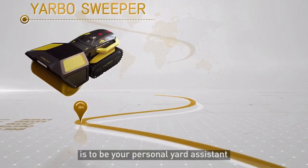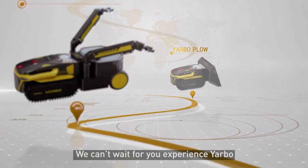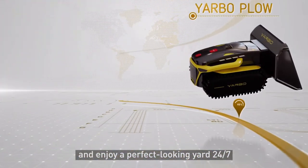Our long-term goal for YARBO is to be your personal yard assistant. We want to thank you for your support. We can't wait for you to experience YARBO and enjoy a perfect looking yard 24-7.